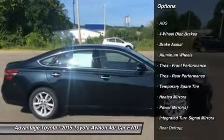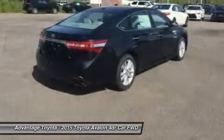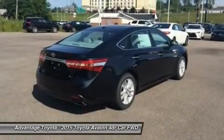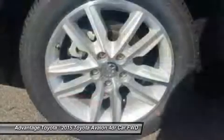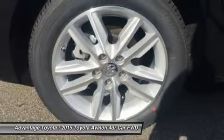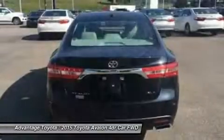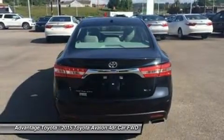Improved headroom for rear passengers. Step inside and experience the splendor of the Avalon's refined cabin. It has an impressive finish, utilizes high-end materials, yet uses controls that are pleasantly user-friendly. Plus, great strides have been made to reduce noise from the road and the wind outside, giving you a much more serene interior to enjoy.